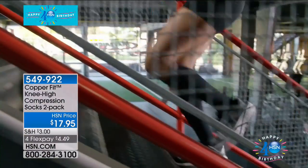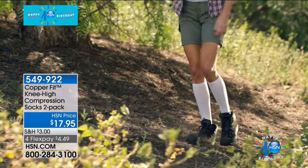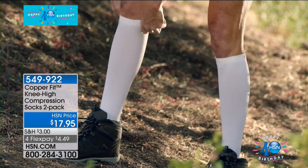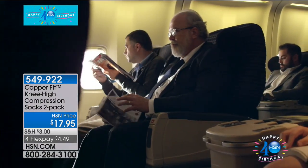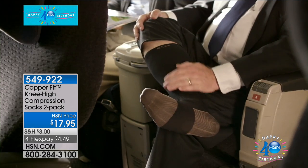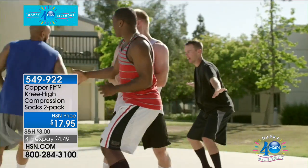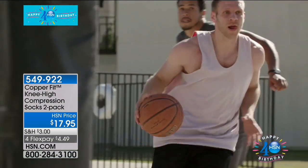It's all about compression. I like to say CopperFit compression is like a good hug — it fits, it feels so good. It's comfort and support right where you need it. And by the way, you're getting two pair, so all you do is choose the black or the white.